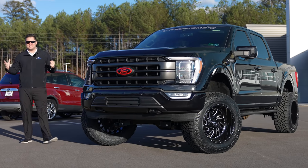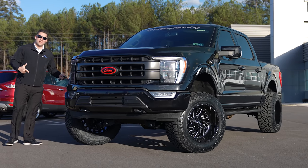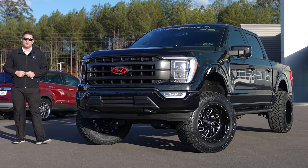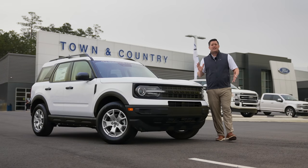What's up guys, Mitchell Watts with Town and Country TV, and today I am so excited to show you Auto Vlog's brand new 2021 Ford F-150 customized by TC Customs.